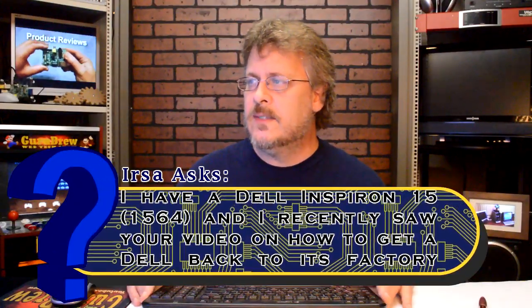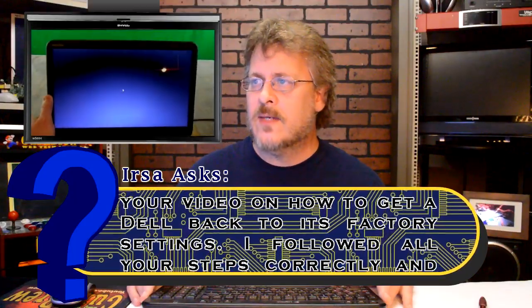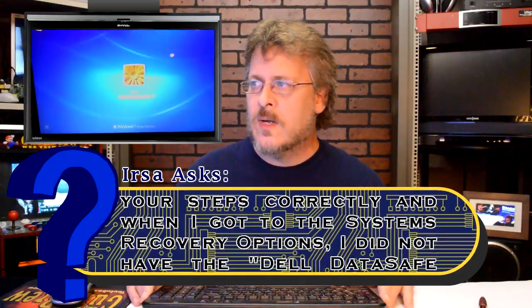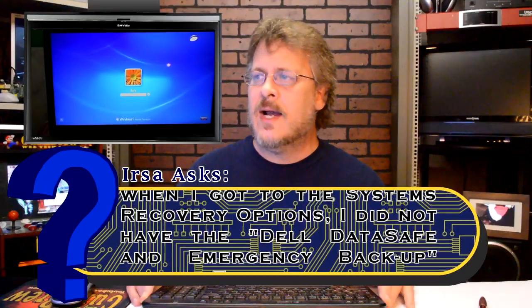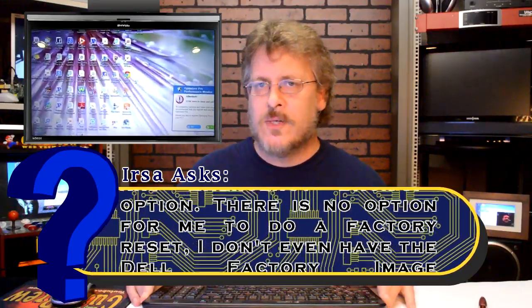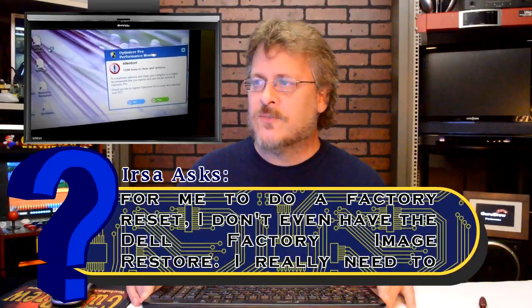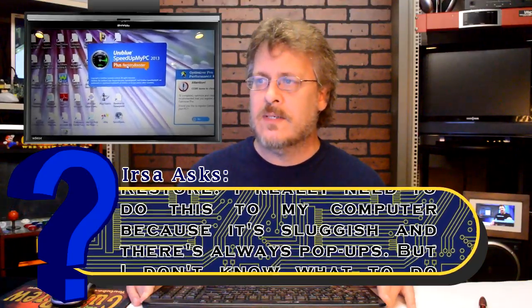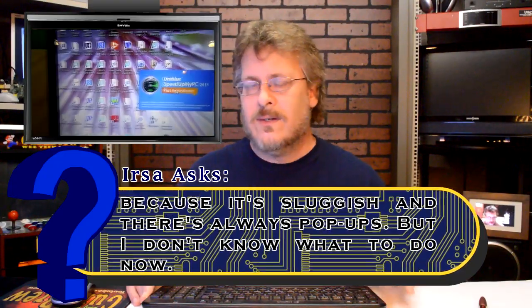This question is from Arza — I-R-S-A. The title is 'Dell factory restore.' She has a Dell Inspiron 1564 and watched a video on how to get a Dell back to factory settings. She followed all the steps correctly, but when she got to the system recovery options, there was no Dell DataSafe emergency backup option and no Dell factory image restore. Her computer is sluggish with constant pop-ups and she doesn't know what to do.